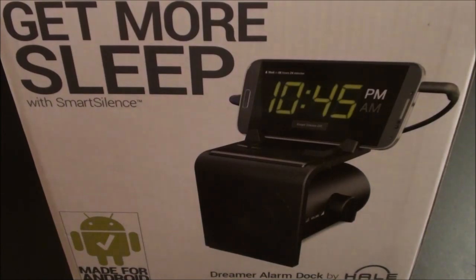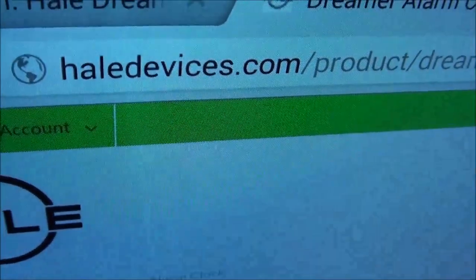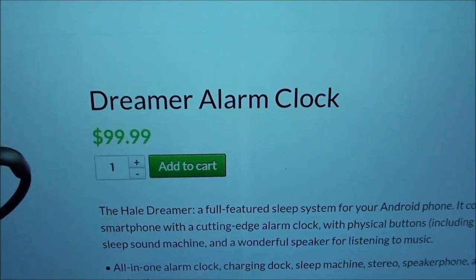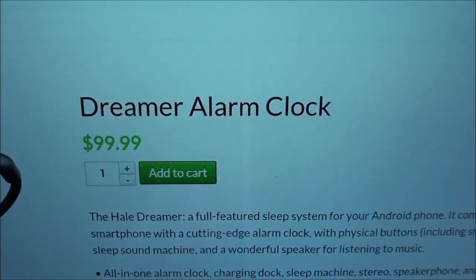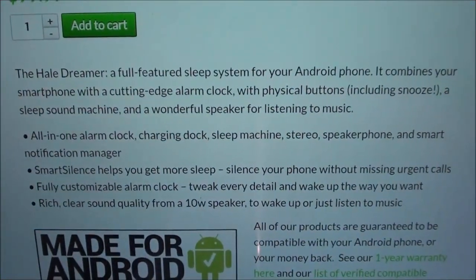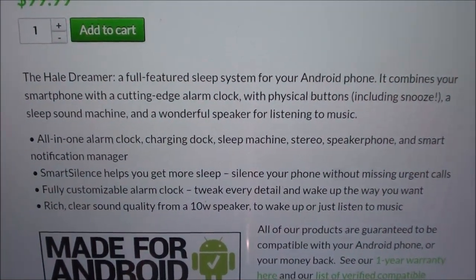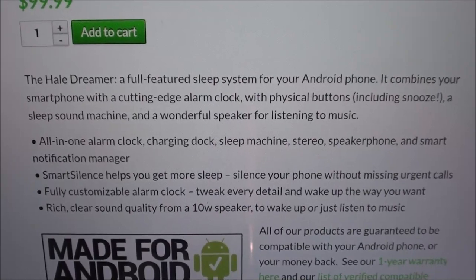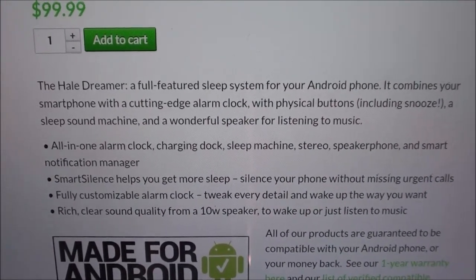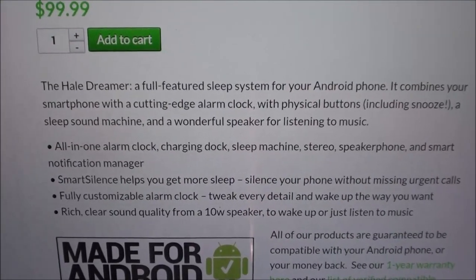First up, let me pull up the website so you can see where to get it — check out hailedevices.com. We got the Hail Dreamer alarm clock, priced at a hundred dollars. Now this is definitely worth the money. The Hail Dreamer is a full-featured sleep system for your Android phone — it combines your smartphone with a cutting-edge alarm clock with physical buttons including a snooze button.